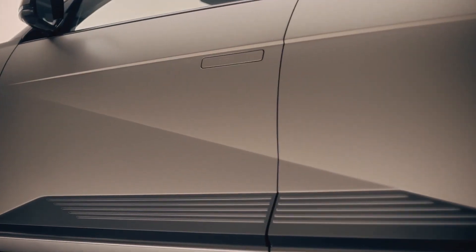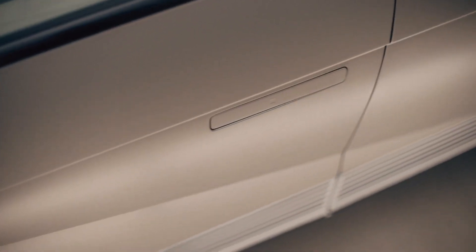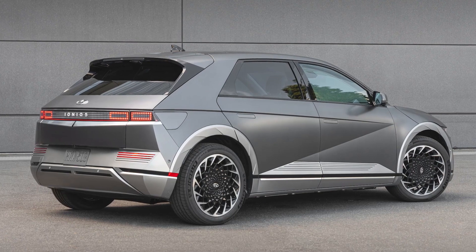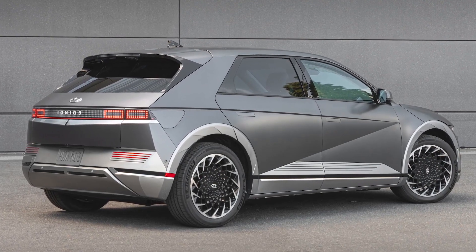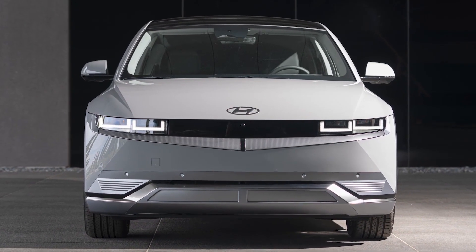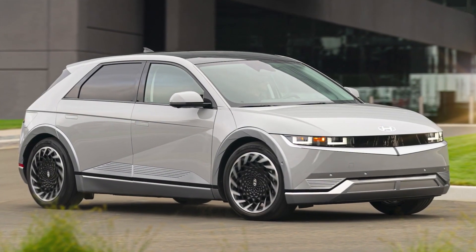Dynamic parametric surfaces define the exterior. Their clean, sharp lines give IONIQ 5 an angular, almost geometric look, especially in our shooting star grey matte colour. The clamshell hood — a Hyundai first — provides a clean impression at first sight.